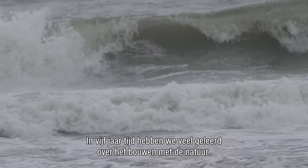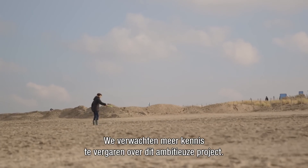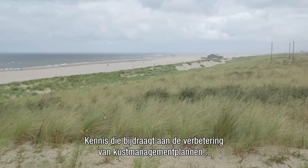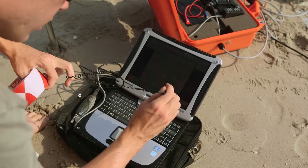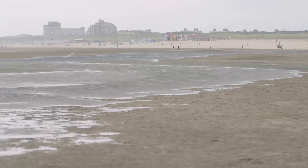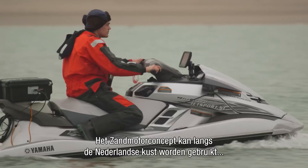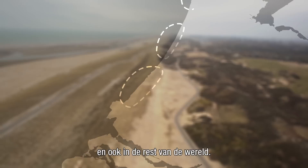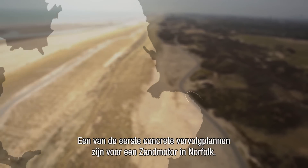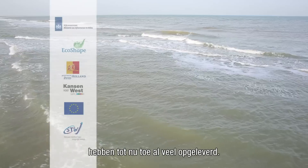Five years in, we have learned a lot about building with nature, but we still have many years to go — years in which we expect to gain more knowledge about this ambitious project. That knowledge contributes to the improvement of future coastal management plans and alternative beach nourishments. Research shows that the sand motor concept is applicable in several places along the Dutch coast as well as the rest of the world, with one of the first concrete follow-ups being plans for a sand motor in Norfolk, northeast of London. All the efforts in creating and researching the sand motor have proven very rewarding so far.